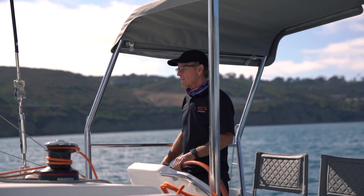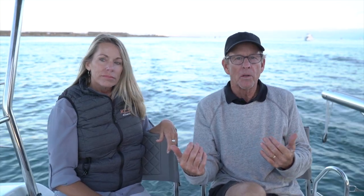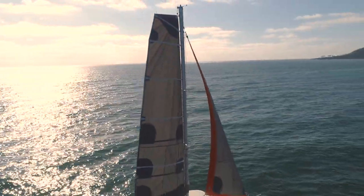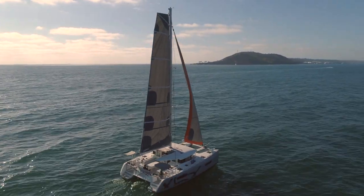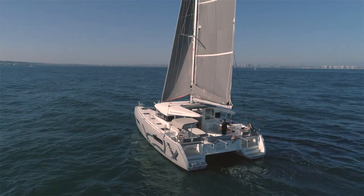One of the nice features of the XS-12 is the aft helm station. The nice thing about being aft is you get more of a sense of sailing — it's more like a monohull — so you really get a sense of the feeling of the wind and you get the visibility of being able to see all four corners of the boat.